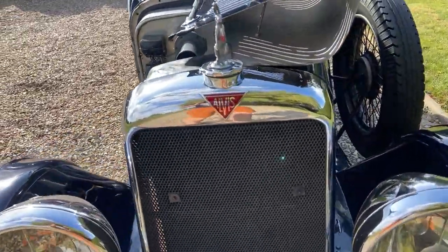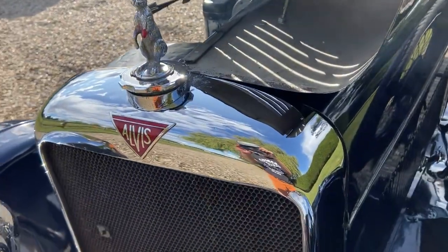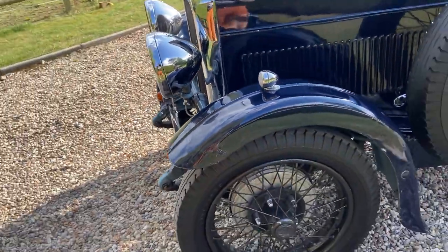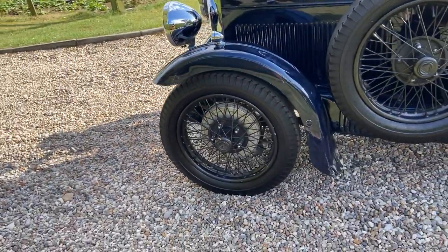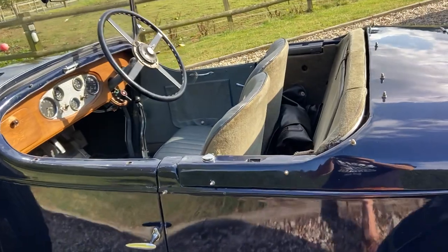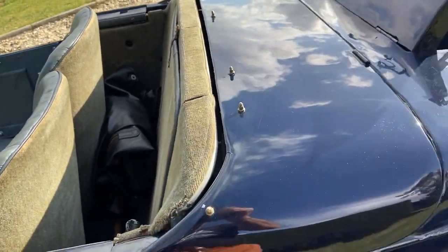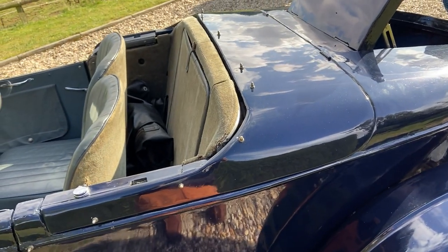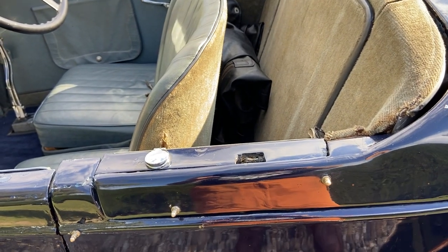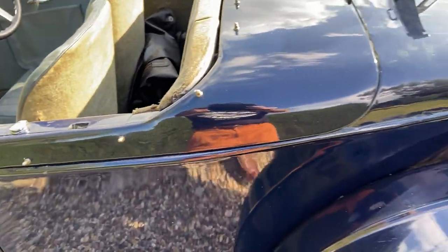And this is the hare — the famous Alvis hare mascot seems to have a wound. I don't know what the story behind that is; I'm sure there's an interesting one. There is full weather equipment. There's a tonneau sitting down there. The hood is concealed behind this panel. There are two budget locks — budge locks, I should say — which open those side panels and then the whole thing lifts out. So it's quite neat.